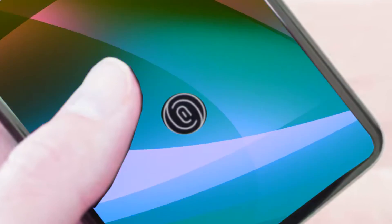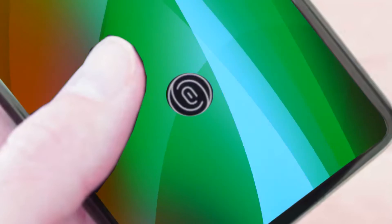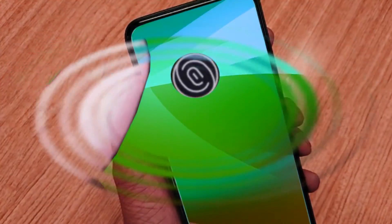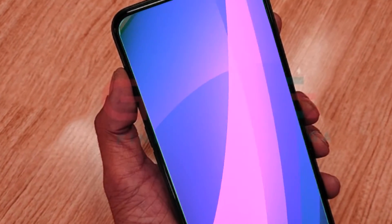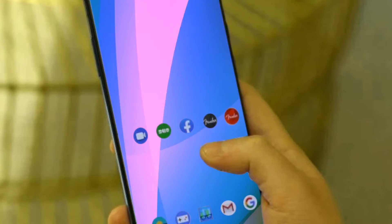This smartphone has 24 gigabytes of RAM and a 5,400 mAh battery. The Qualcomm Snapdragon 8 Gen 3 chipset, which will destroy the Tensor G3 and even the A17 Pro chip, is the highlight of the OnePlus 12.